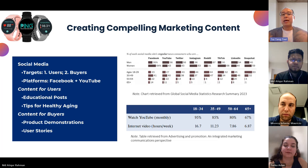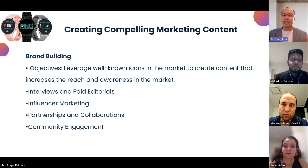In terms of content details, we should have educational and health tips for the elderly so they know how to use the Ping products. For the buyers, we need to let them know why they should choose us — especially through testimonials showing how other users comment about the company. The second piece is about brand building. Since the brand is so new, we should leverage well-known figures in the market to build awareness, such as interviews, paid editorials, influencer partnerships, and community engagement activities for the elderly.